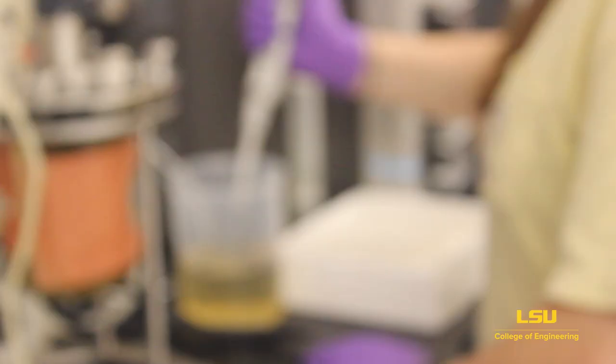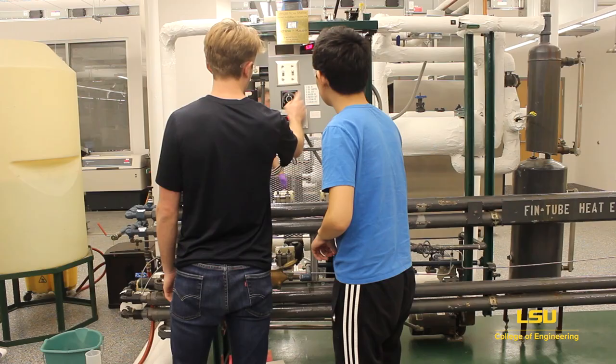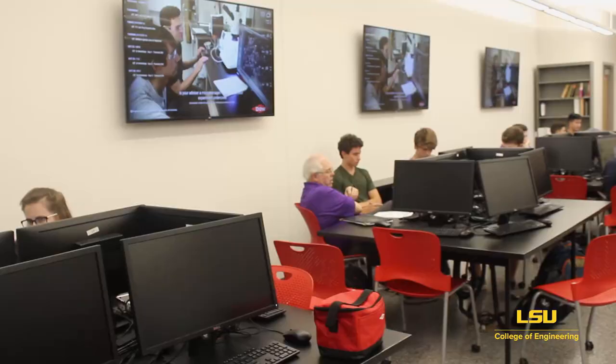The junior lab runs experiments on equipment that is all manually operated. The students come in here and learn what it is to turn valves, read data manually off of different instruments, and then write up reports for that type of stuff.